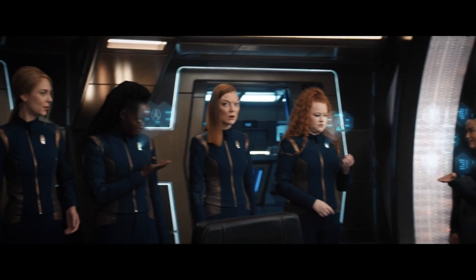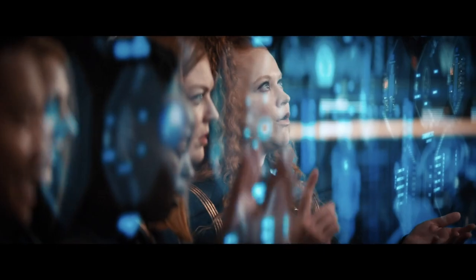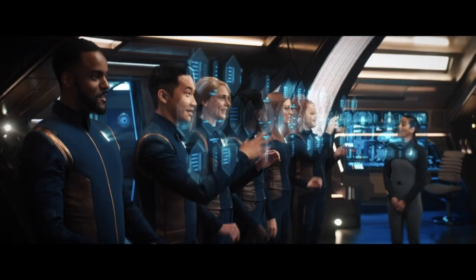Next, the Discovery crew gets their new comm badges. To save space, the holopads are integrated into the badge and projected. The badges also function as tricorders, communicators, and transporters.